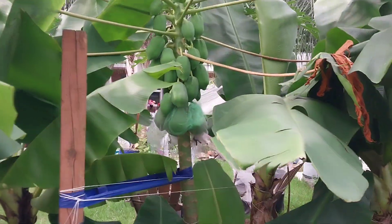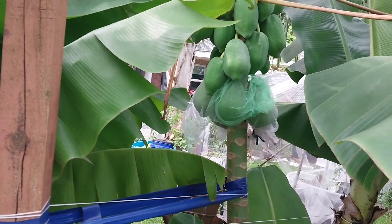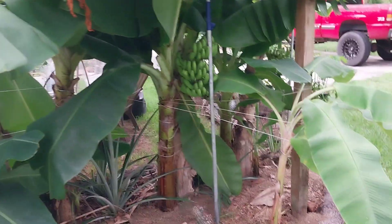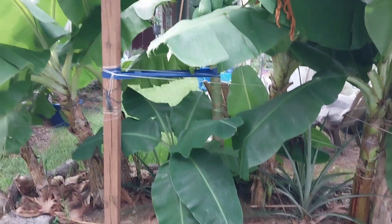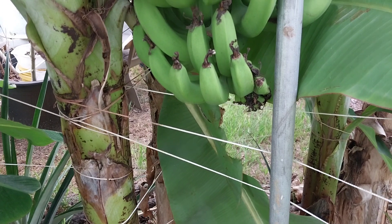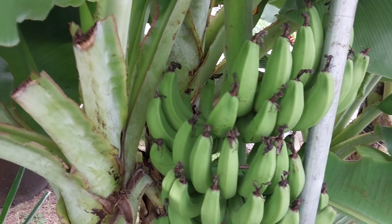This papaya tree isn't even a year old — it's so huge but has small papayas. I think the reason is because there are so many banana trees nearby. I didn't even plant it; it grew on its own. Papayas don't like sharing with bananas. Here's the first rack where I cut the flower off as somebody suggested, but it doesn't look like it's done anything.